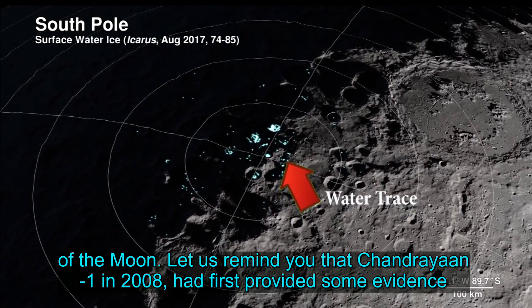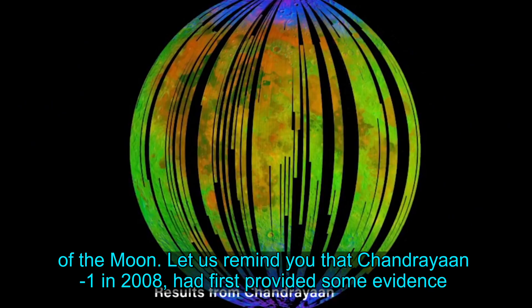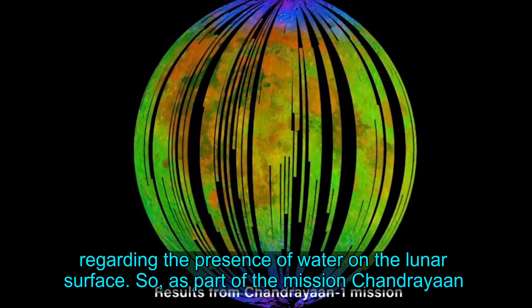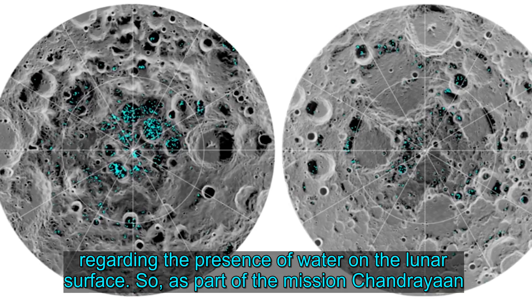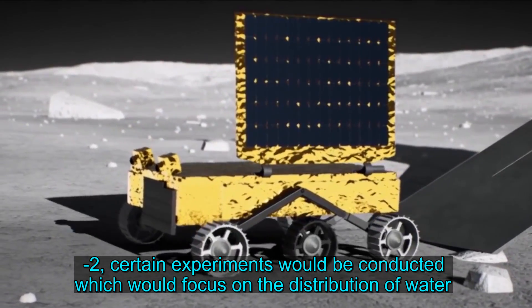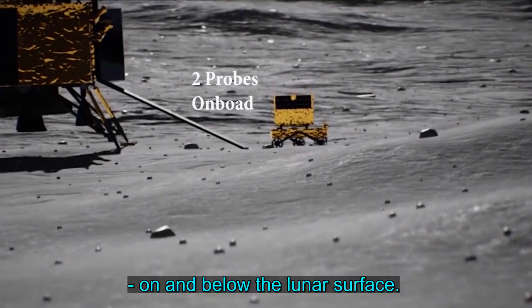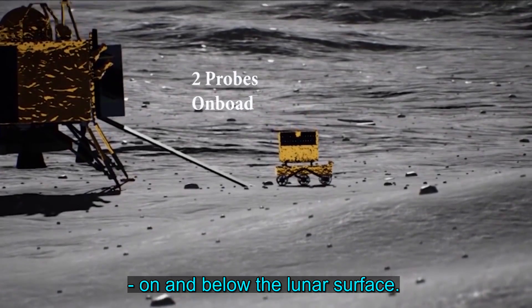Chandrayaan-1 in 2008 had first provided some evidence regarding the presence of water on the lunar surface. As part of the mission Chandrayaan-2, certain experiments would be conducted which would focus on the distribution of water on and below the lunar surface.